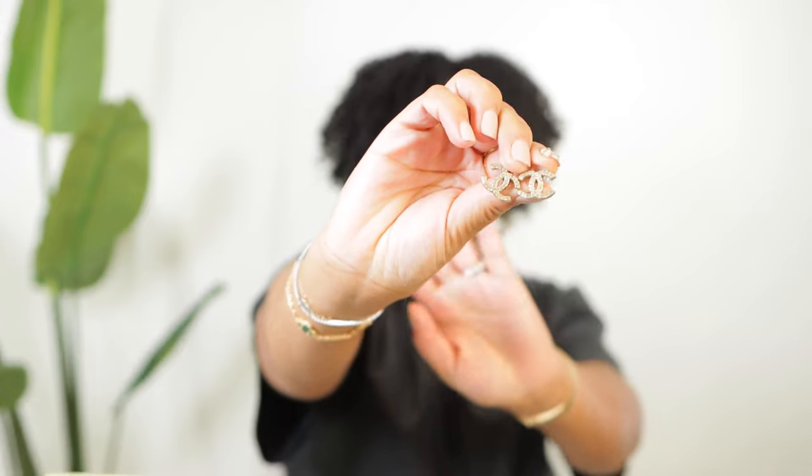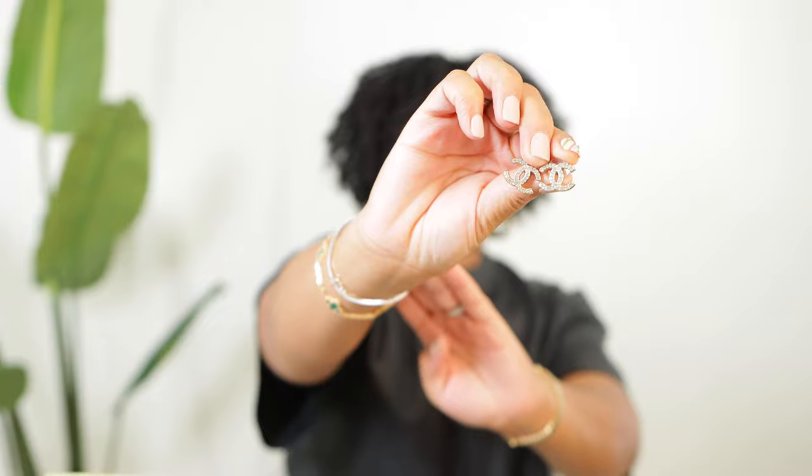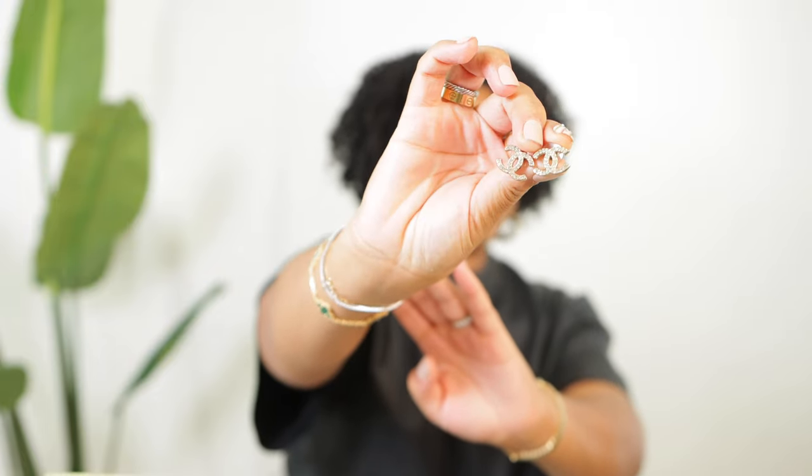I also have Chanel studs with rhinestones in the middle — very dainty, classic, everyday earrings. These might have been my first pair of Chanel earrings, gotten so many years ago. I have had the rhinestones replaced because it's very common for them to fall out of these earrings. It's ridiculous but it happens. I had them for many years before I had to get them replaced.